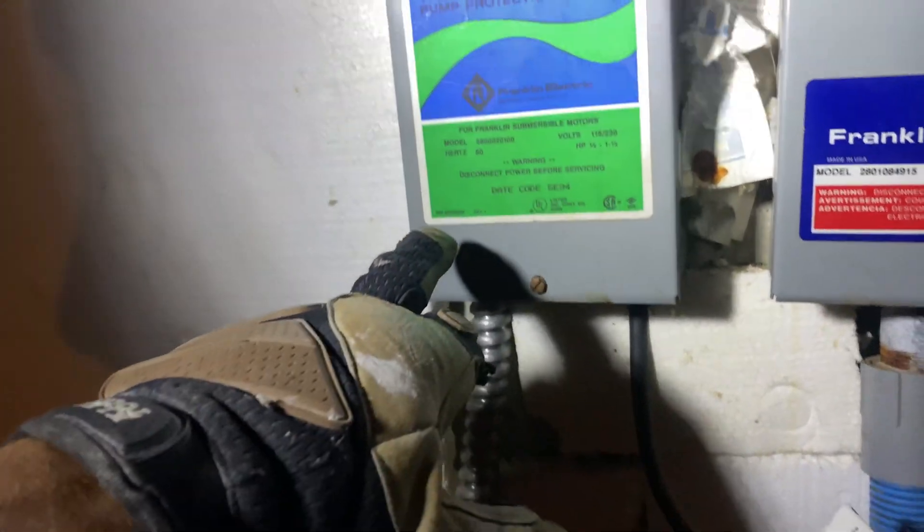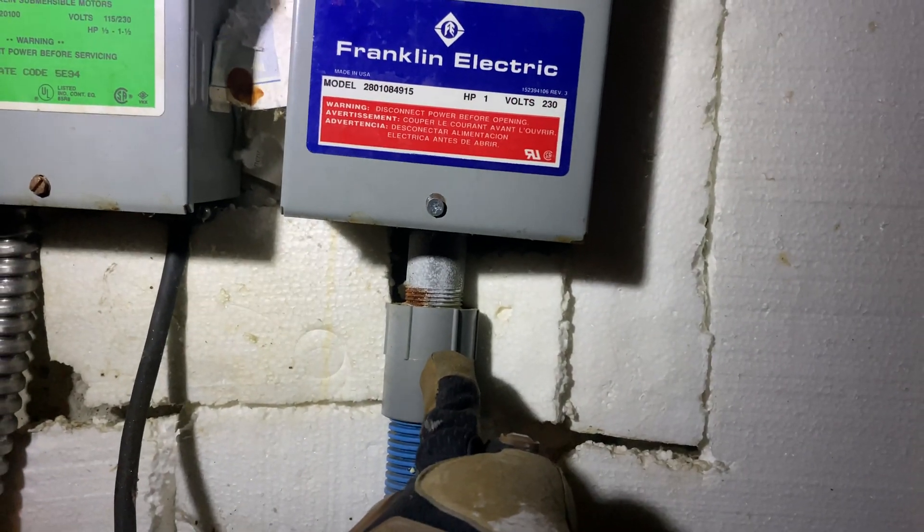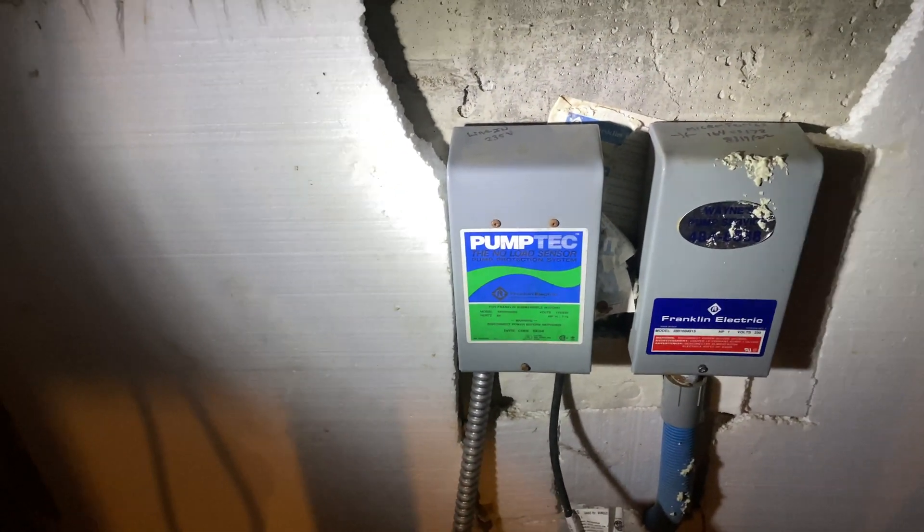It goes to 235 volts and comes in here. There's a little solenoid that's supposed to click once the float switch drops in the tank, which is supposed to trigger the other leg to come into this Franklin Electric box — that's where the capacitor is — pushing it out at 463 volts. That's your load out going to your well pump, 490 to 500 feet deep. Water is supposed to come in here, make sure this valve is on, pump in and dump into the tank, then suck through that pump into your cistern and pressure tanks.